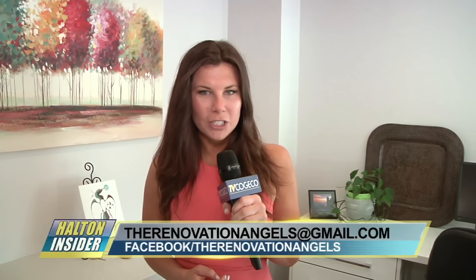If you're looking for more information or to make a donation, you can go to their Facebook page TheRenovationAngels or you can email TheRenovationAngels at gmail.com. For Halton Insider, I'm Kristen Demony.